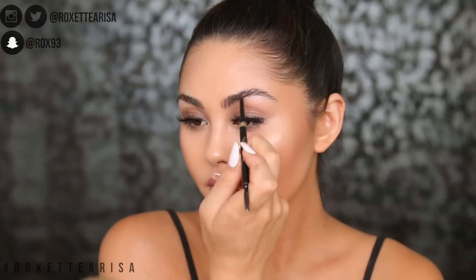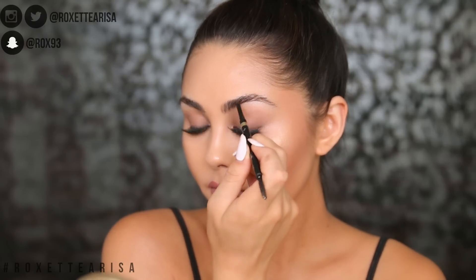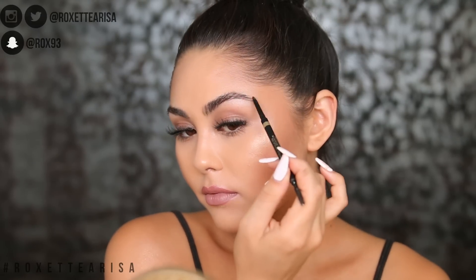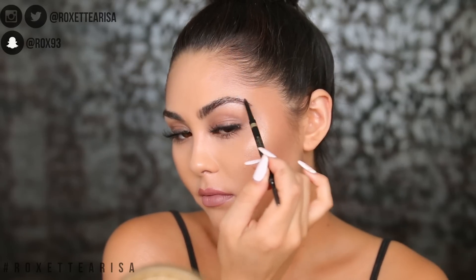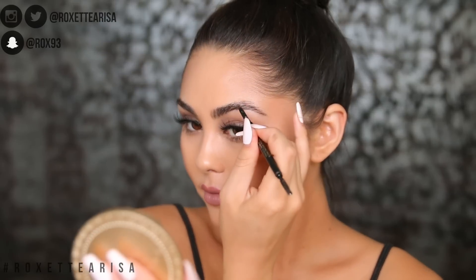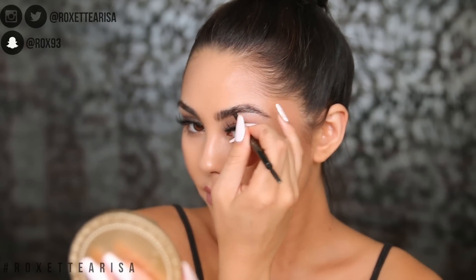I always start with a pencil. This one is from L'Oreal - it's the Brow Stylist Definer in the shade Brunette. I do really love the Maybelline one honestly, but I just ran out of it yesterday. This one is pretty good as well. Basically what you're going to do with any pencil is go in upward motions drawing little hair-like strokes throughout the entire brow. This is what's really going to give us that natural but full effect.